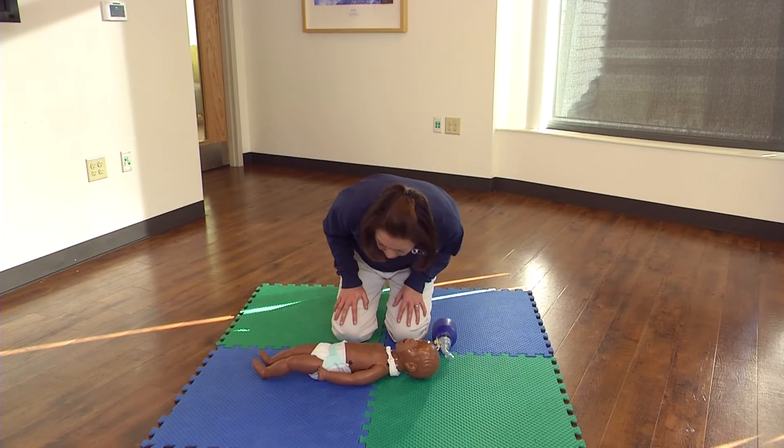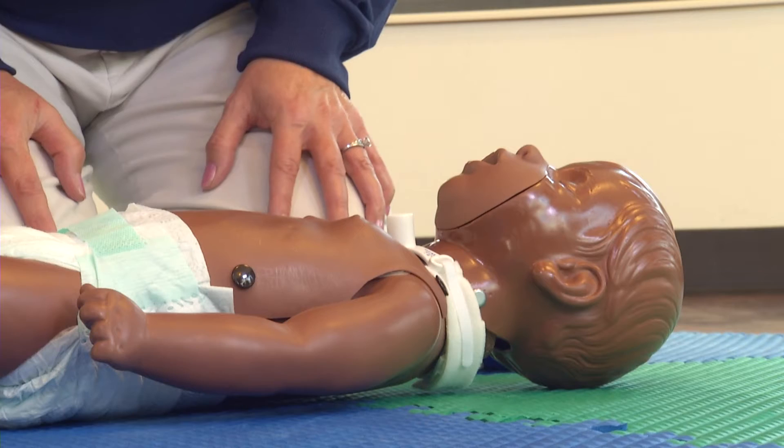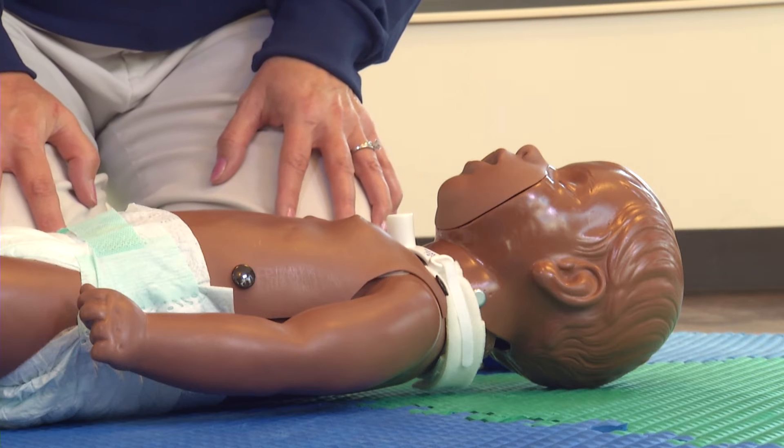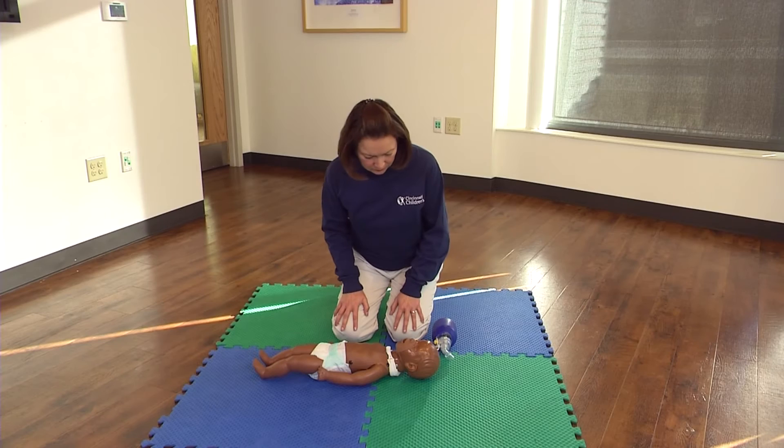Check for breathing and signs of life. Watch their chest for any normal movement. Look for signs of life and breathing for no more than 10 seconds. No breathing or signs of life — begin CPR.